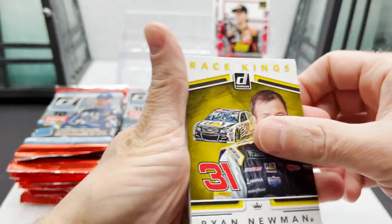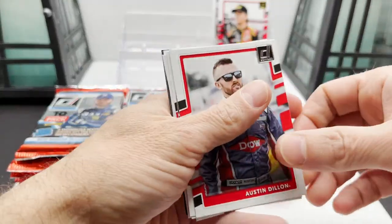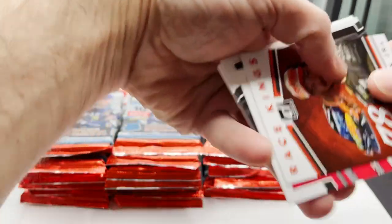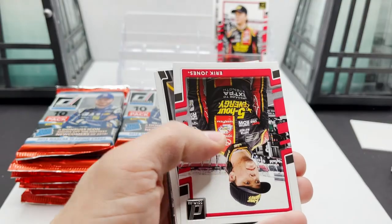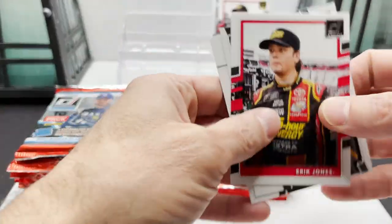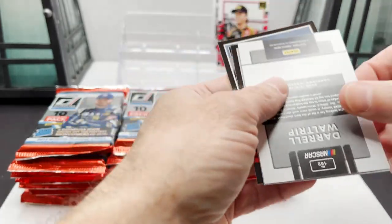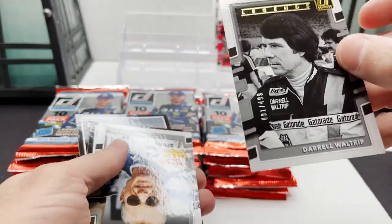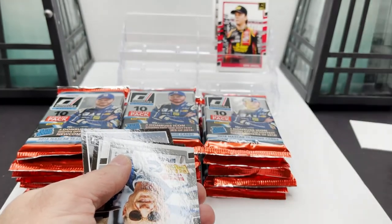Next pack: Ryan Newman Race Kings, got Austin Dillon, Martin Truex Jr., Martin Truex Jr. Race Kings, got Eric Jones, Clint Bauer car card, Daryl Waltrip turned around — out of $4.99 — Legends card.